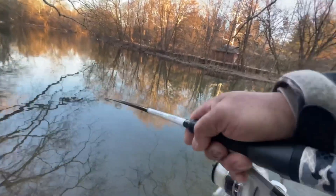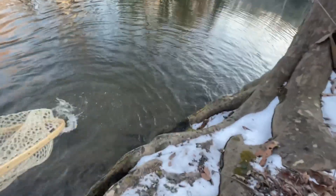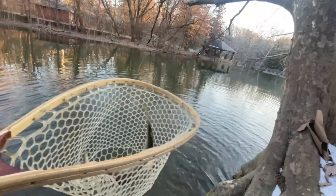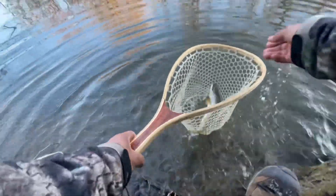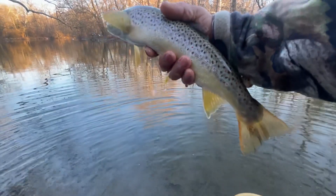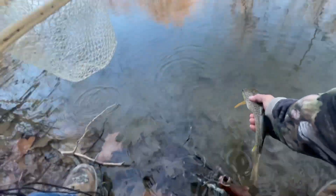I got one — not a big one, but a nice one. Man, it's deep in here. Beautiful brown. Look at the colors on that one. 12, 13 inches maybe.